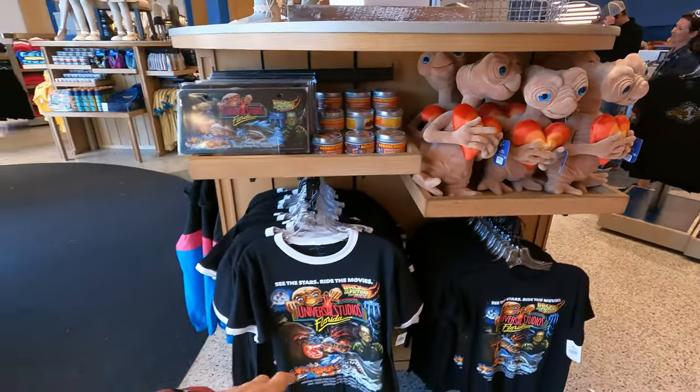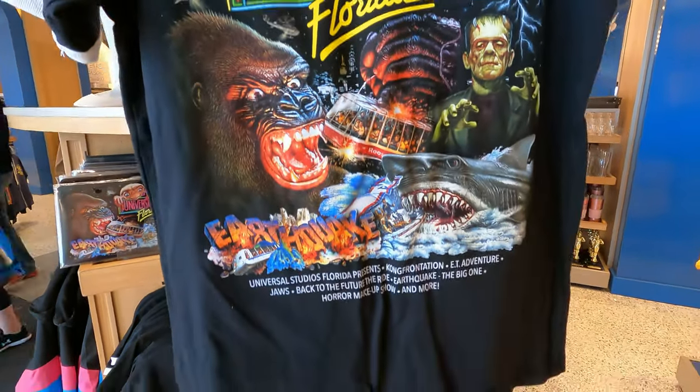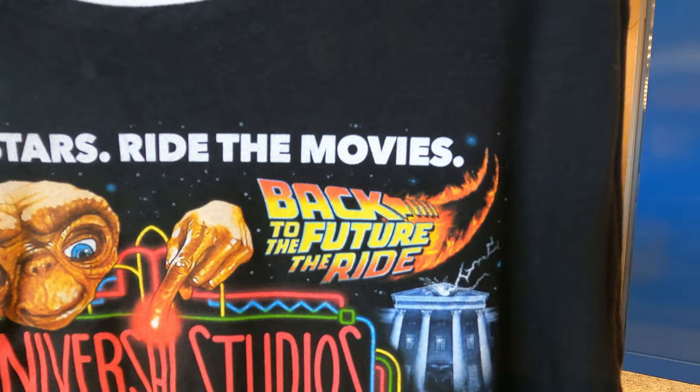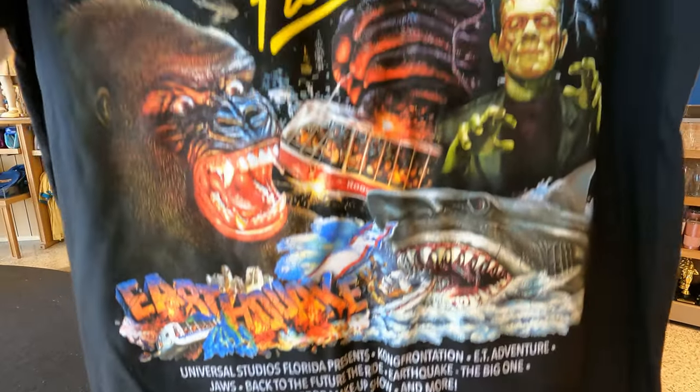Let me just kind of walk around and show you a few of the different things here. Here's a cool shirt — Universal Studios Florida — it's got all kinds of the cool rides, and some of the older rides too that aren't here anymore, like Back to the Future.